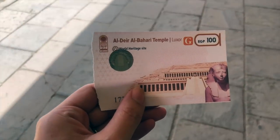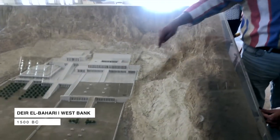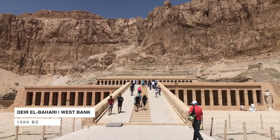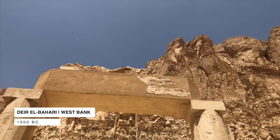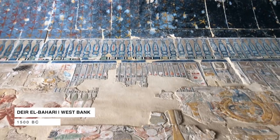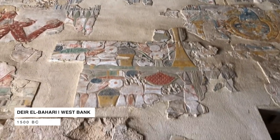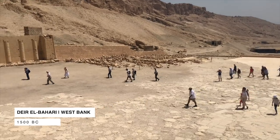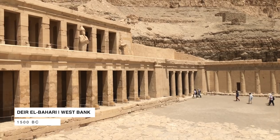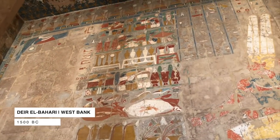The first site to visit today is Deir al-Bahari, or the Temple of Hatshepsut. Pharaoh Hatshepsut was actually a woman, but due to circumstances she became the Pharaoh — and a great one. She built this temple dedicated to Amun, the Sun God. What I really like to point out here are the reliefs around the temple. To show how great and expansive her empire was, Hatshepsut ordered scenes of Egypt's battles and the empire's trade with foreign countries.